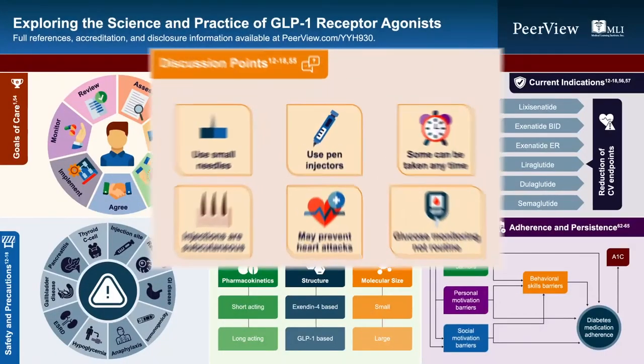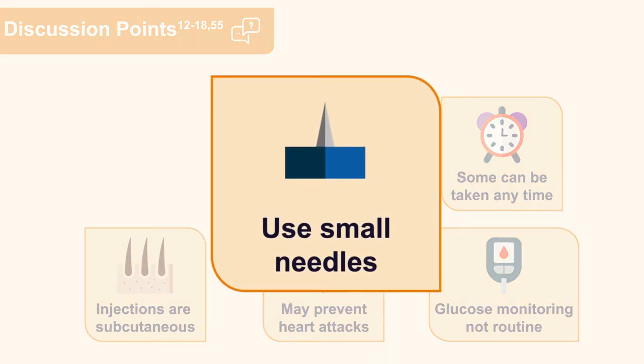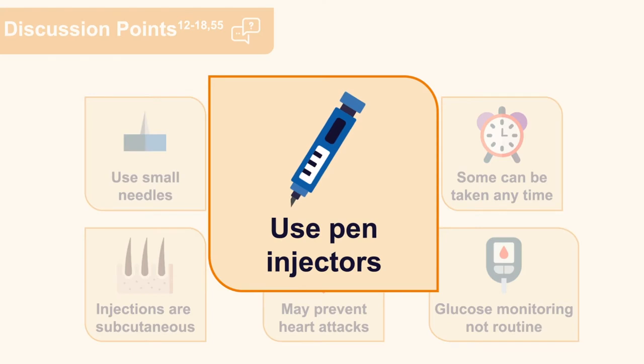When talking to patients hesitant about injectable GLP-1 receptor agonists, several factors are important to review. Today's needles are really tiny — for most people over 65, they have to remove their glasses to see them. The dulaglutide device has the needle hidden within the pen, released under the skin only when the button is triggered, making it essentially painless. The injections are subcutaneous, not intramuscular, so they are not like immunizations from childhood. These GLP-1 pens are prefilled, so there is no need to carry syringes or bottles.